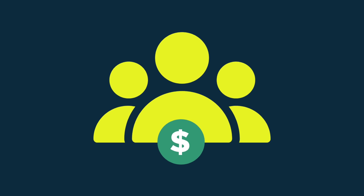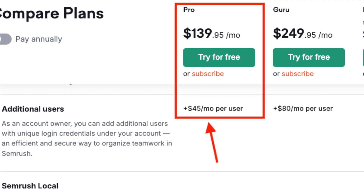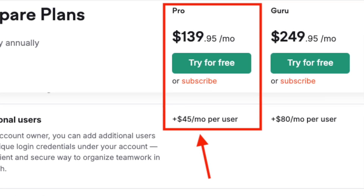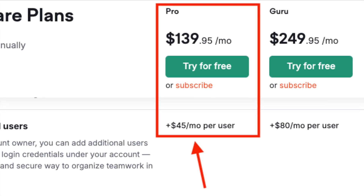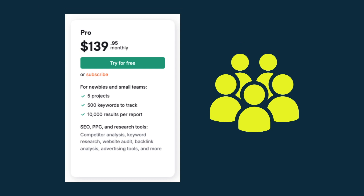And finally, the cost per additional user. A key advantage of using SEMrush Pro over Guru is the fact that adding extra seats to a Pro account is around half the fee involved with a Guru one — $45 versus $80 per month. If you know that you need multi-user access, then SEMrush Pro may well be the better choice.